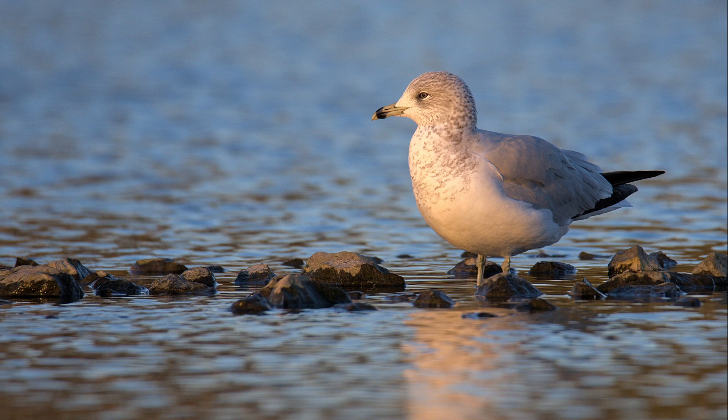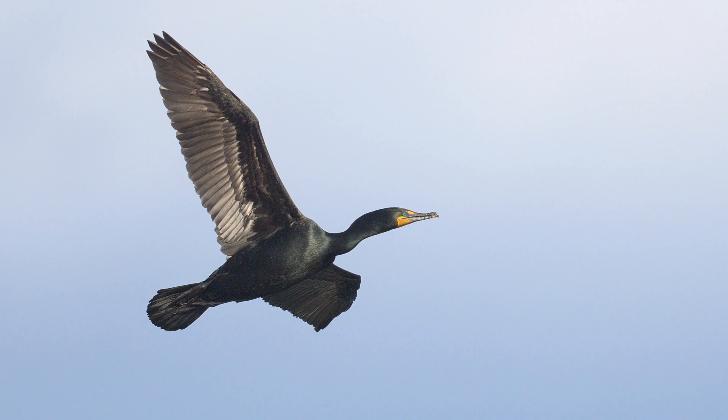Number 8: Ring-billed Gull. Although the Ring-billed Gull was once rare, it is now a common sight on beaches. They can be distinguished from the Herring Gull by the ring on their bill and their yellow feet.